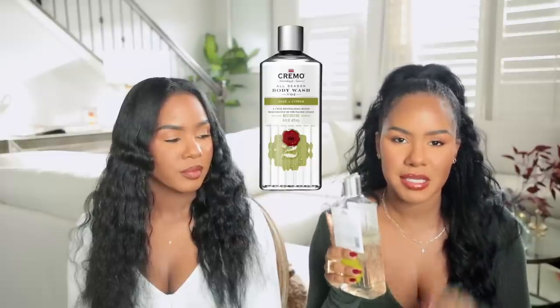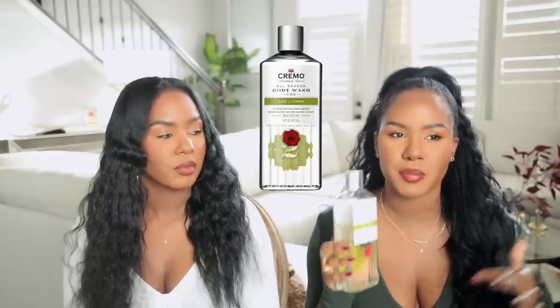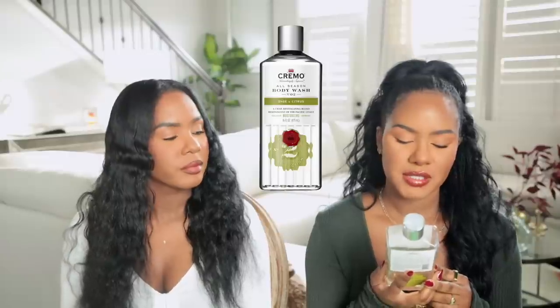The Sage and Citrus smells even better once lathered — like very relaxing, calming, spa-like mixed with a sexy man. It's a revitalizing combination of bright mandarin, dry herbs, and white cedar. It's a very rich lathering body wash so you only need a quarter-size amount. It lathers really nicely and is really good for dry, itchy, flaky skin.